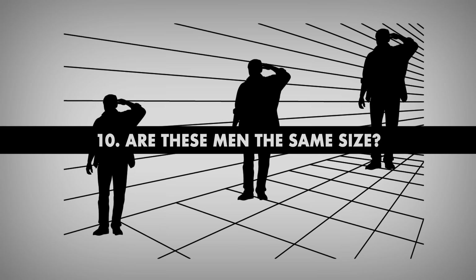Number 9. How many people do you see in this picture? You probably immediately noticed a black silhouette of a man's profile on the left. But what about the white negative space on the right? It's the same man's profile, just turned upside down.